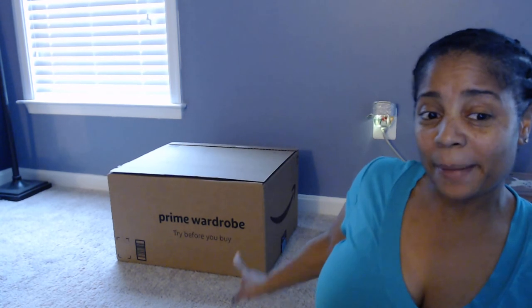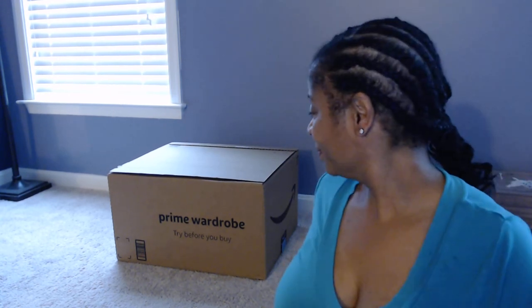Hey everybody, I'm going to do Prime Wardrobe — as you can see this big box behind me. I'm out of breath because I walked up the steps. So, this is a new thing for Prime members from Amazon. You can try on clothes before deciding to purchase. You pick out up to eight items and it doesn't cost you anything if you're a Prime member. I thought I'd try it, so I'm going to show you guys what I picked out.